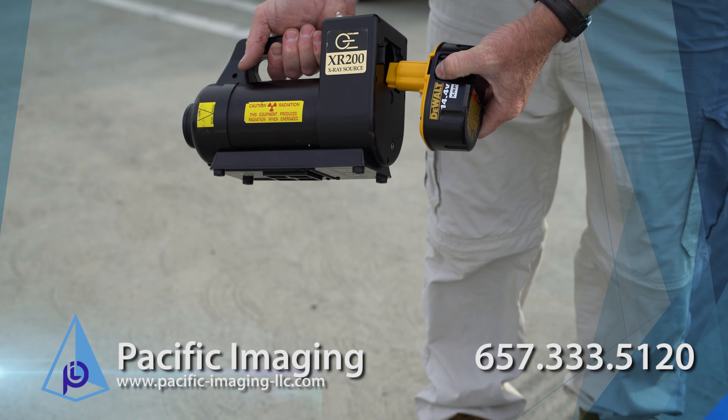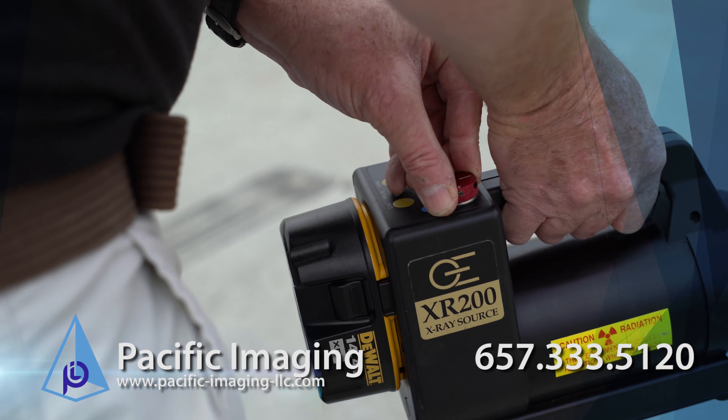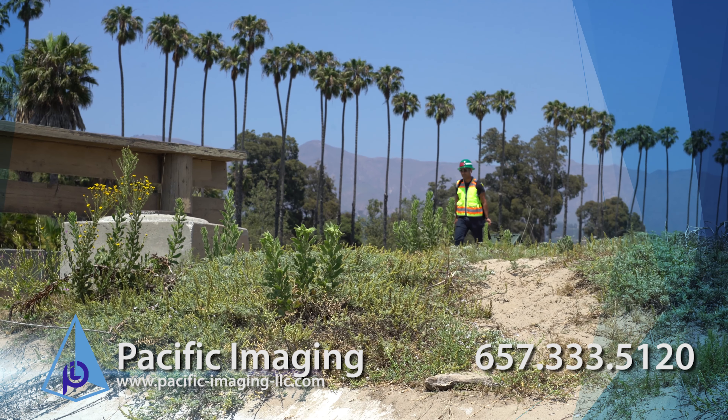Systems work for over four hours non-stop on a single full battery charge. A battery charger is used to charge additional batteries, and they can be swapped immediately for non-stop usage.